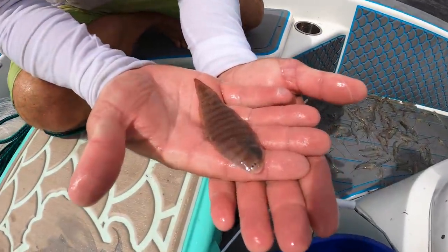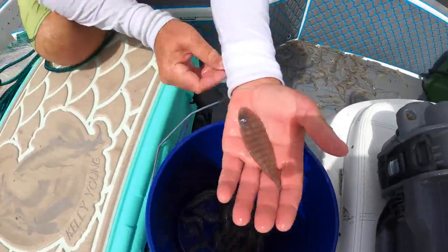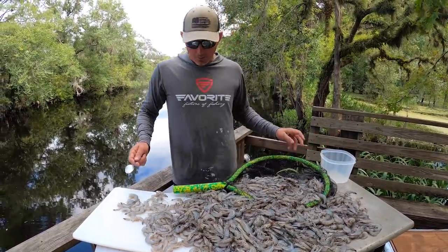Look how cool that is - y'all leave a comment below if you know what kind of flounder that is. I've surely never seen one like that. Okay, let me get the phone - I want to take a picture of it. I'm actually going to save some of the heads for toadfish bait at home.